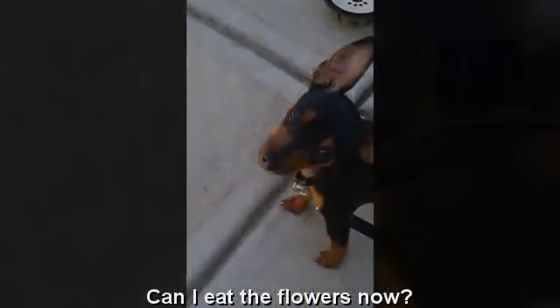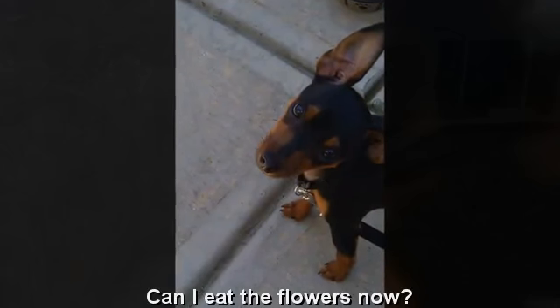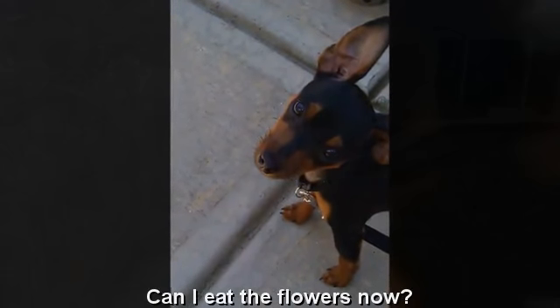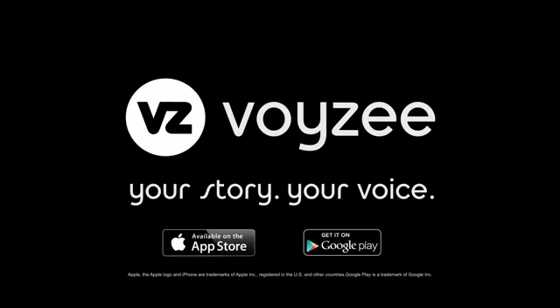That concludes our tour of the front and back landscaping. Cello and Roma are ready and now waiting to taste all the new flowers. Thank you.